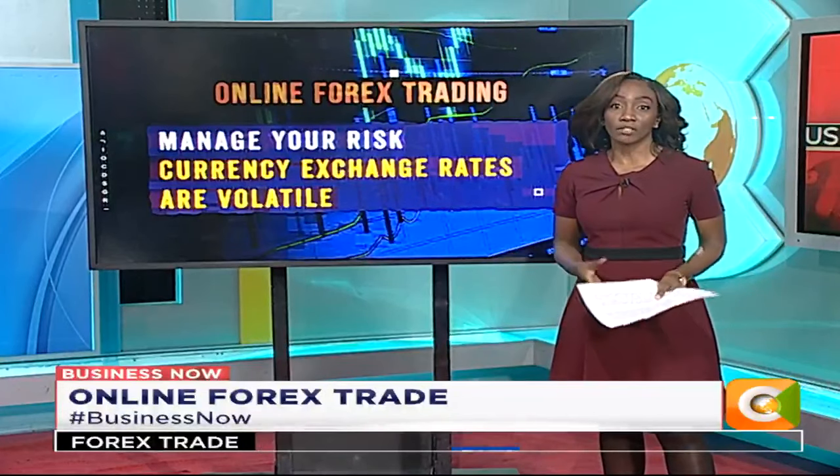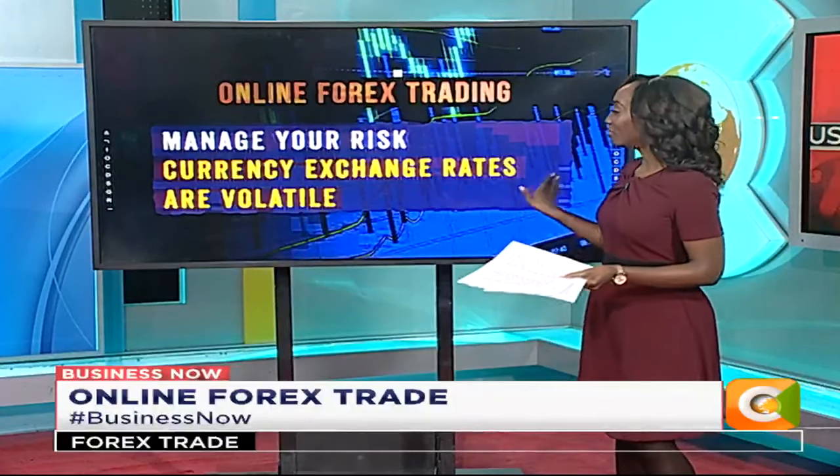Forex trading is about managing your risk — it is a risky venture just like any other business. There are many factors that determine the exchange rate of currencies. Be aware of brokers who offer very handsome guaranteed returns. The general rule of thumb is: don't invest more money than you are prepared to lose. Currency exchange rates are highly volatile and unpredictable.